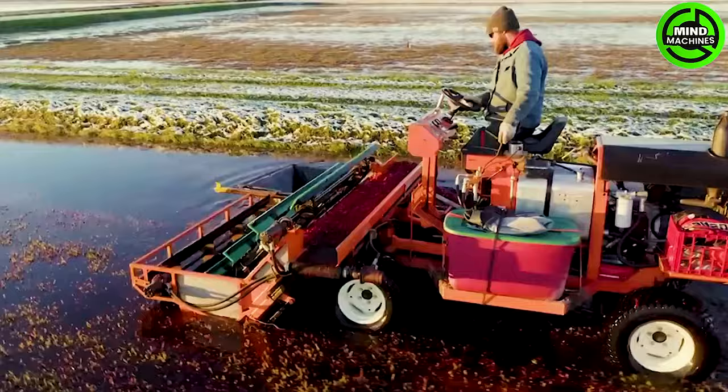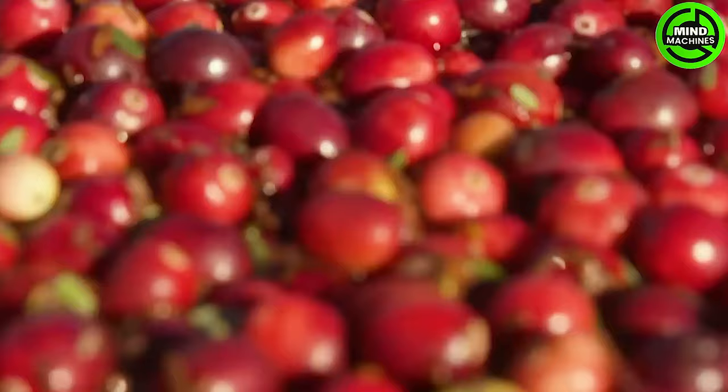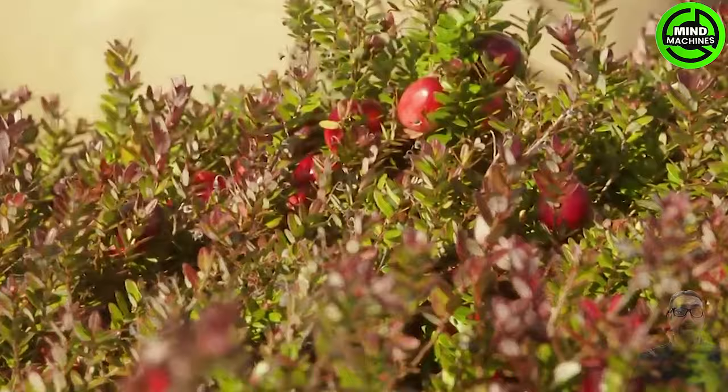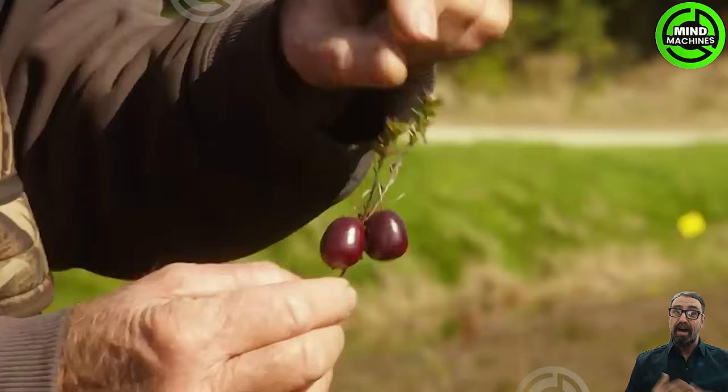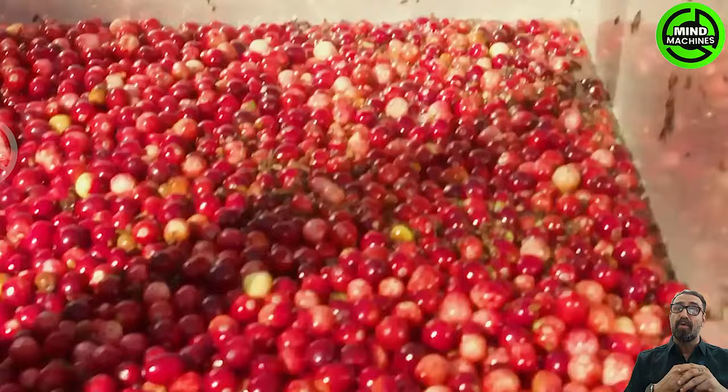The blueberry harvester is running at maximum capacity on the water. Ripe red fruits are plucked from the water surface and swiftly transported to a nearby boat. Cranberries pose a unique challenge in cultivation as they must all be harvested and processed within a narrow one-month timeframe leading up to Thanksgiving.